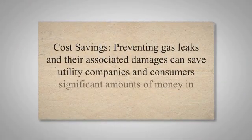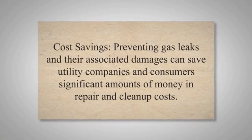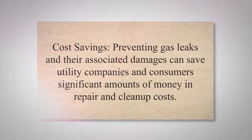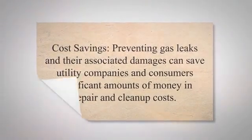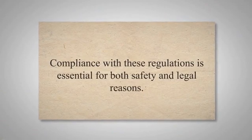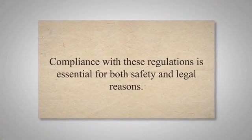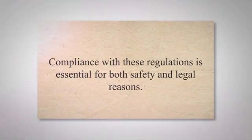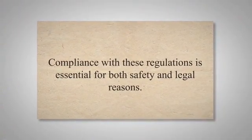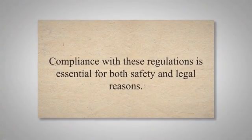Cost savings are another benefit — preventing gas leaks and their associated damages can save utility companies and consumers significant amounts of money in repair and clean-up costs. In many regions, regulations mandate the installation of excess flow valves, especially for new gas service lines or when making significant pipeline modifications. Compliance with these regulations is essential for both safety and legal reasons.